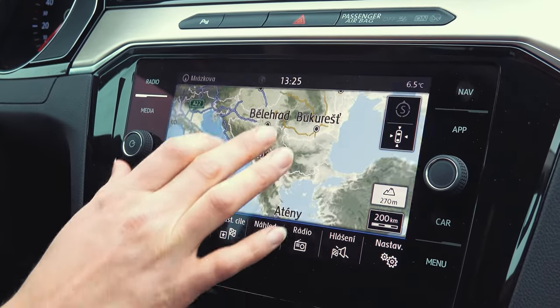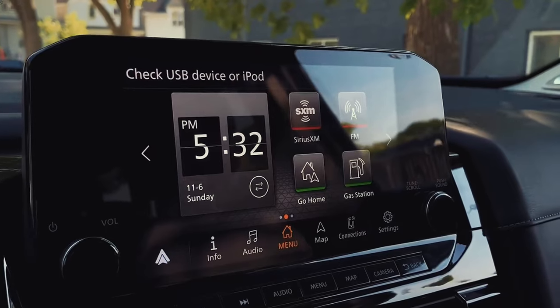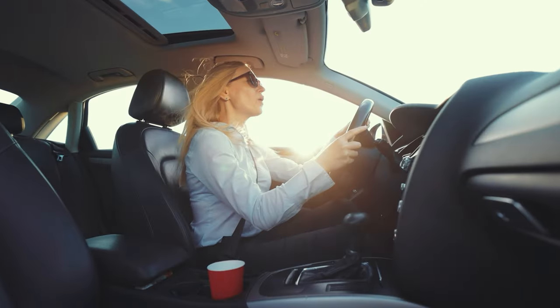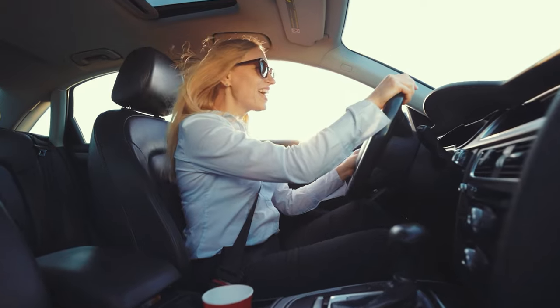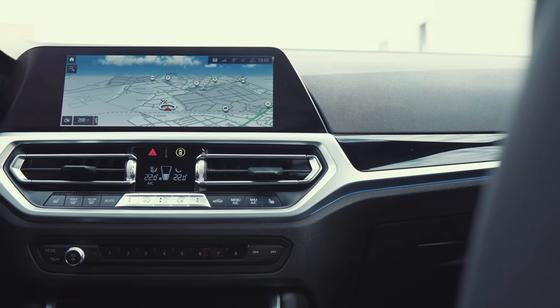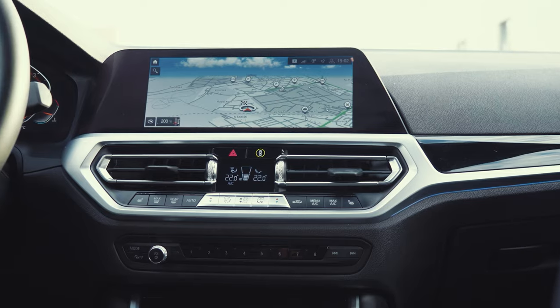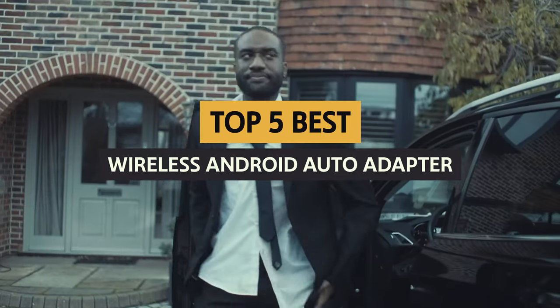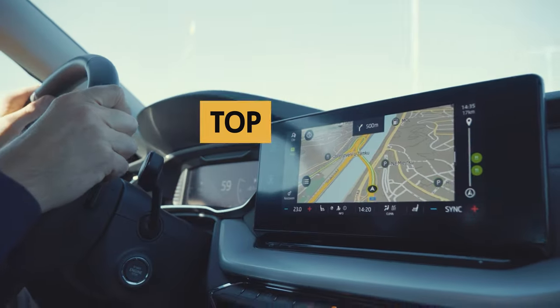Hey there, tech-savvy friends! Tired of being tethered to your phone while driving? Want to bring your Android Auto experience to the next level? Have no fear, because we have the solution for you: the best wireless Android Auto adapter. Say goodbye to tangled cords and hello to seamless connectivity on the go. Stay tuned as we dive into the top contenders for the title of best wireless Android Auto adapter.